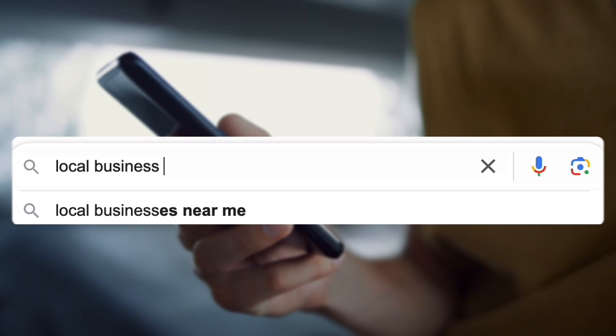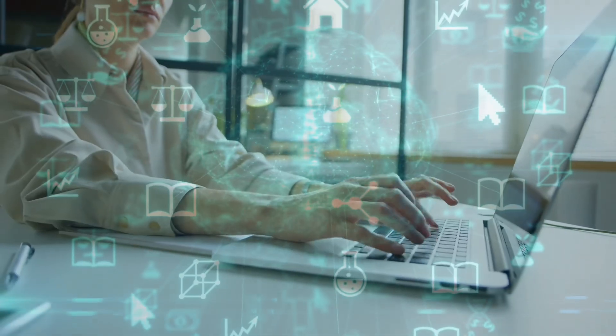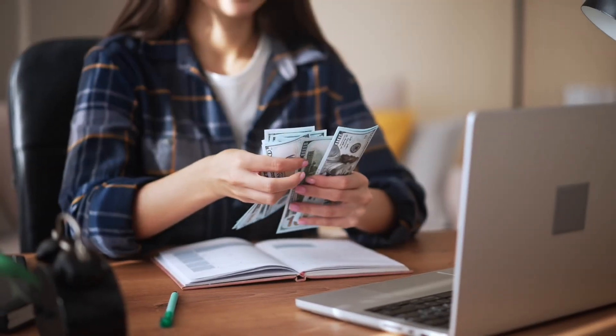That's searches where people think, hey, I'm looking for a local business near me. You want to pop up for those because those are people who are ready to buy. You're going to be able to implement these even if you have no technical skills, even if you have no budget for SEO. These are just simple tips, one business owner to another, to help you get your business to show up higher for local search results.